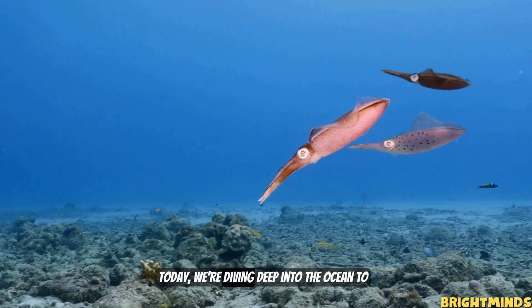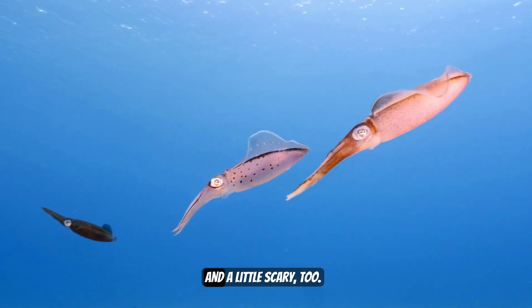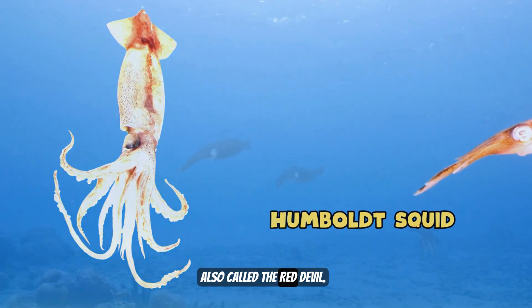Hello little explorers! Today we're diving deep into the ocean to meet a creature that's mysterious, powerful, and a little scary too — the Humboldt Squid, also called the Red Devil.